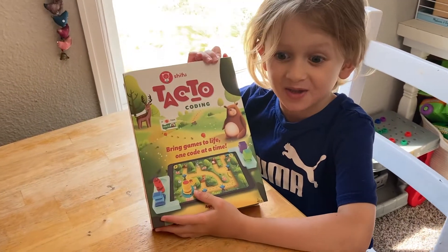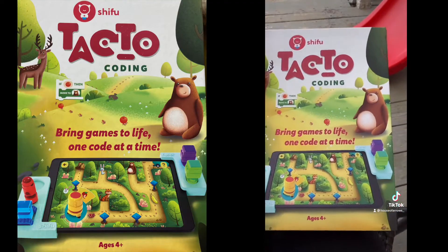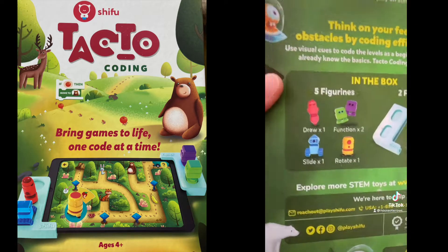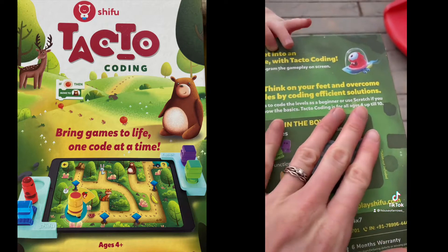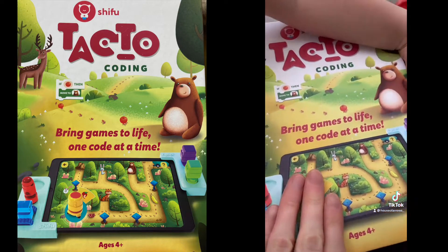Today we're opening TACTO Coding. As you can see, the colors are super lush and beautiful and the character is very cute. It comes with five adorable little figurines and two frames that clip onto the tablet that the figurines sit in. It's for ages four up till ten, and what I love is that this starts with beginner levels and then it will grow with them.